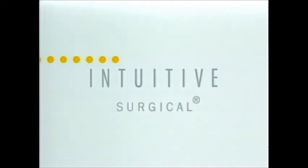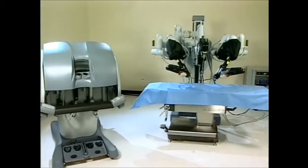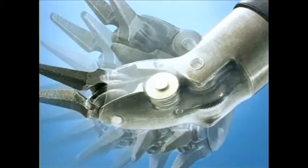Intuitive Surgical is changing the face of modern surgery with DaVinci, a revolutionary robotic surgical system that takes surgery beyond the limits of the human hand.